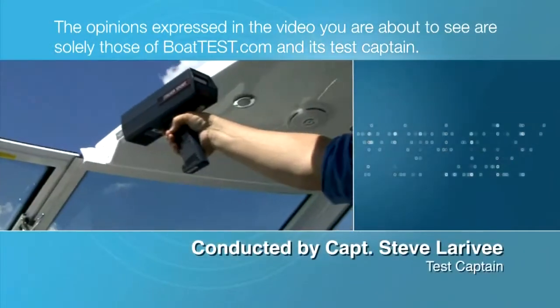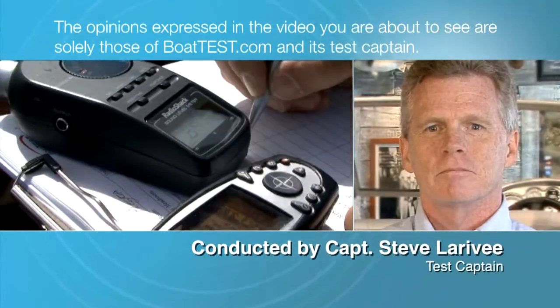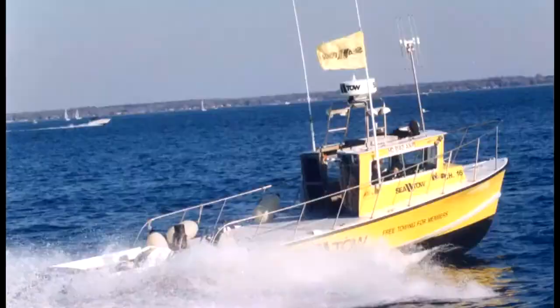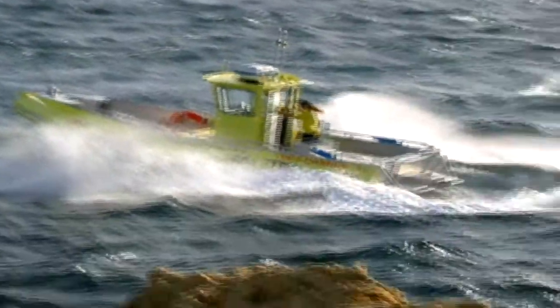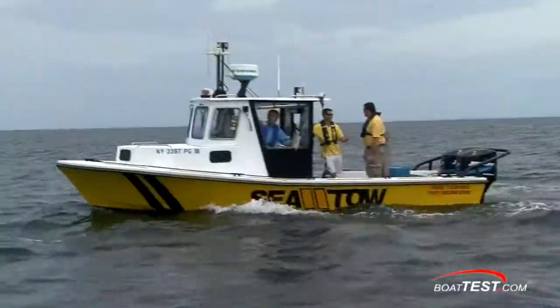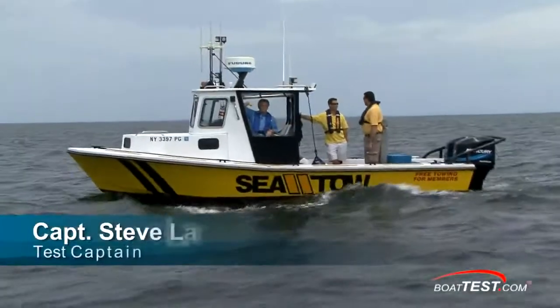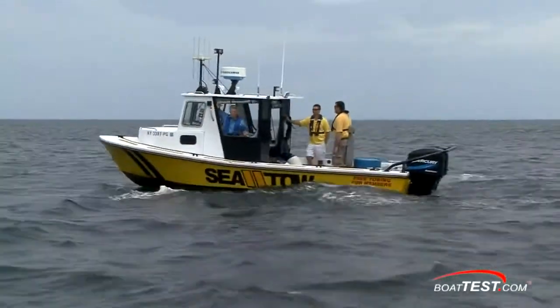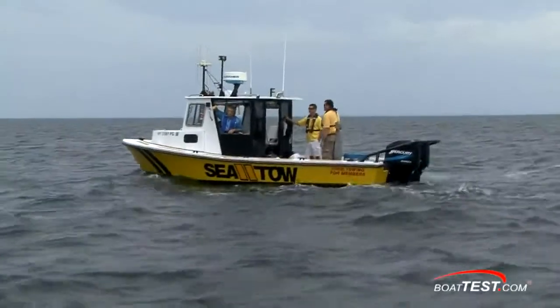The opinions expressed in this video are solely those of BoatTest.com and its test captain. Captain Steve for BoatTest.com — today I'm going to do something a little different and do a performance and evaluation test on SeaToe1 to see how she comes across on a full test.